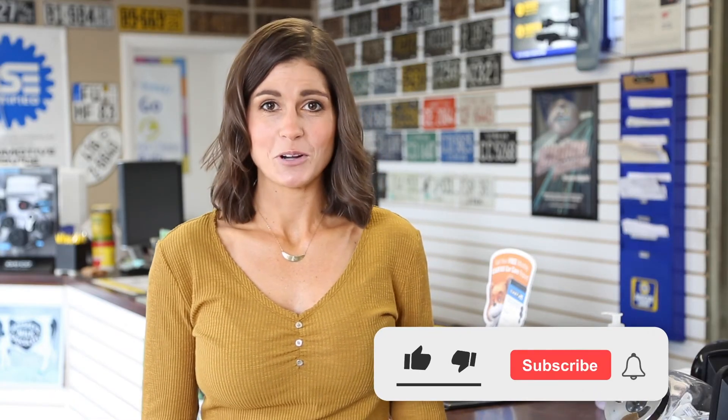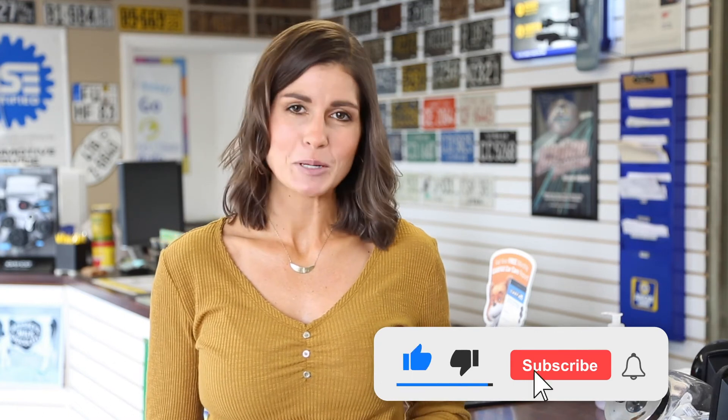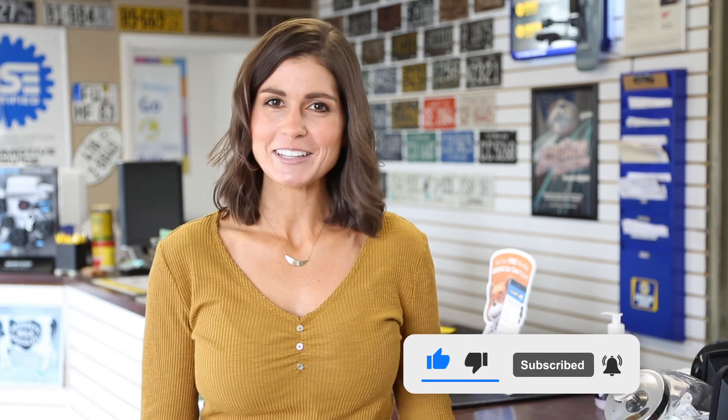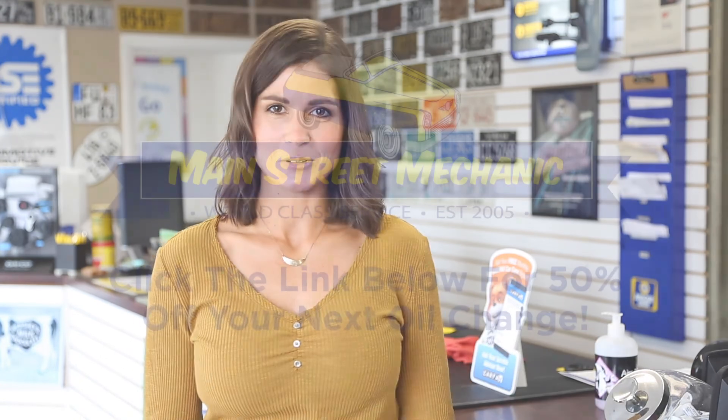If you're in the market for a used car, make sure you bring it to Main Street Mechanic in American Fork. They can do a comprehensive pre-purchase inspection that can help you understand if the car you're buying is really worth it. Click on the link below to get 50% off your next oil change.